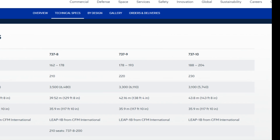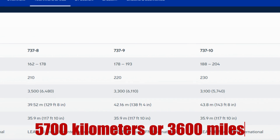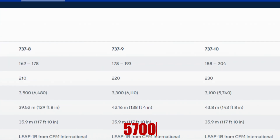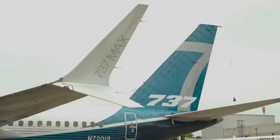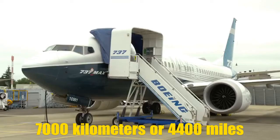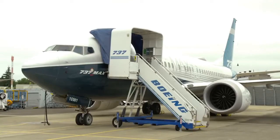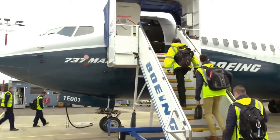The Boeing 737 MAX 10 is far behind with only 5,700 kilometers, or 3,600 miles of range. However, to be fair, the version with the longest range is the MAX 7, which can fly up to 7,000 kilometers or 4,400 miles, although it's not popular with only around 300 orders and no deliveries so far.